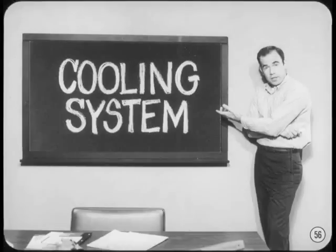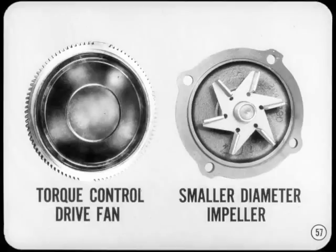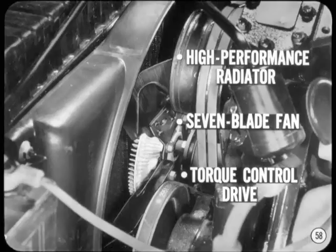There are a few more things you can do under the hood to improve performance. The stock cooling system is adequate to keep operating temperatures to accepted levels, however some components can be changed to reduce power losses. The torque control drive fan can be installed in place of the stock fan, and you should replace the water pump impeller with the one used with air conditioning — this impeller has a smaller diameter and offers less resistance. To really keep cool, a maximum cooling high-performance radiator and seven-blade torque drive fan can be installed if the car is not so equipped.